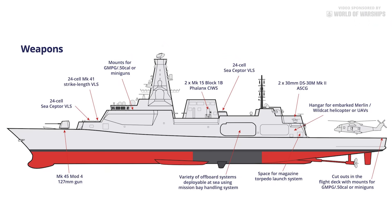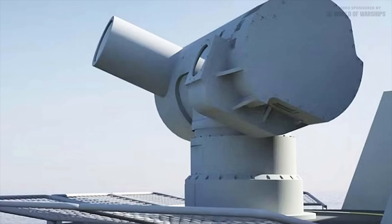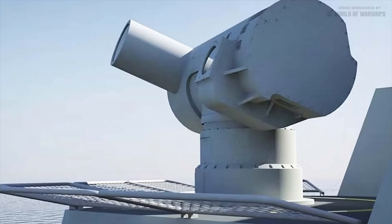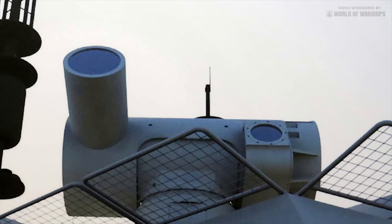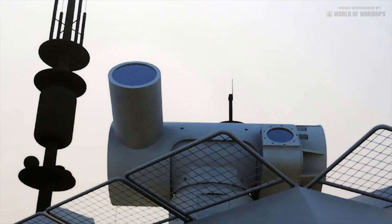Type 26 is rounded out with standard self-defense guns in the form of two Phalanx Block 1B close-in weapon systems, two 30mm automated small caliber guns, together with mounts for a standard mix of force protection .50 cal and general purpose machine guns. Type 26 has sufficient power generation margins to allow Phalanx to be replaced by directed energy weapons when viable operational systems become available in future.